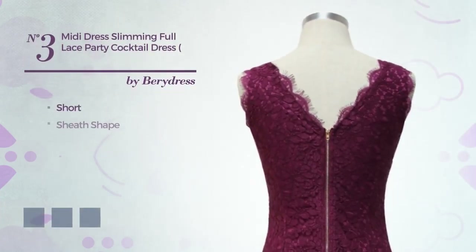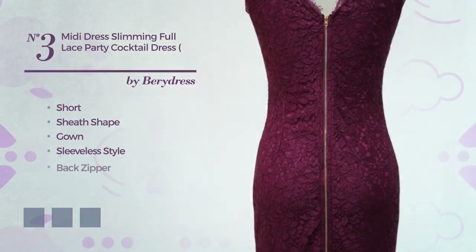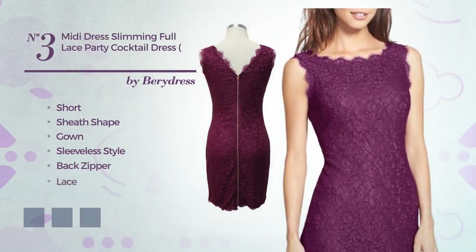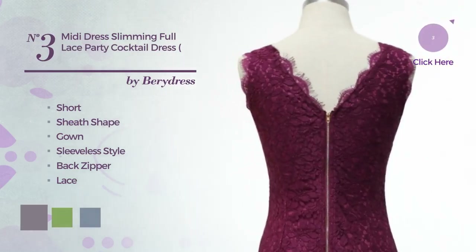Number 3. Short Sheath Gown featuring sleeveless style, as well as back zipper, and detailed with lace. Available in 4 color variations, for instance, grey rich, greenery and dark navy.